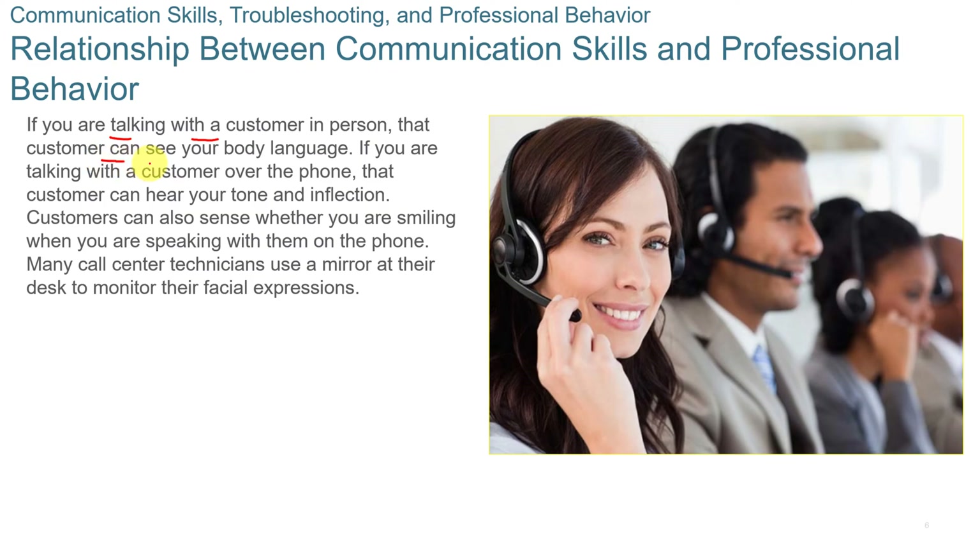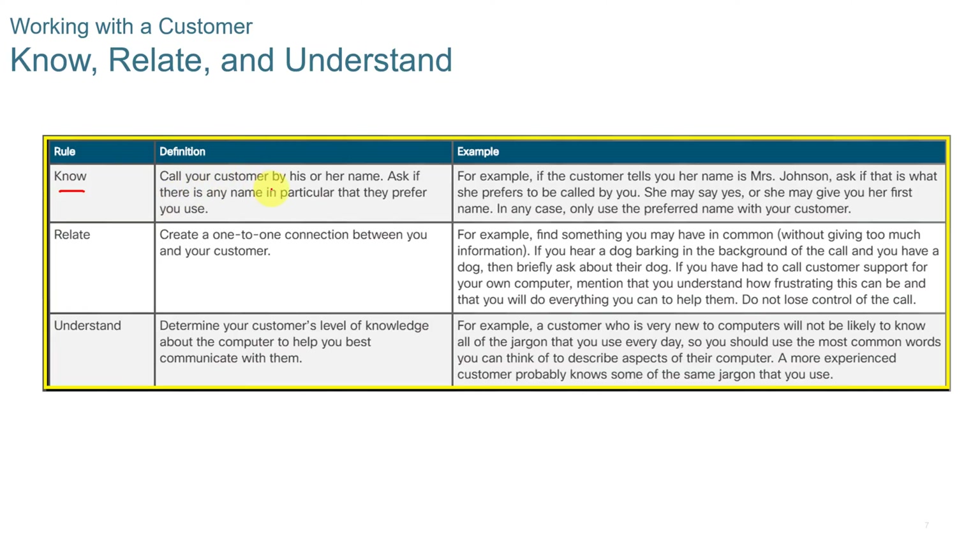If you're talking with the customer in person, that customer can see your body language, so make sure that you're professional. When talking on the phone, make sure that you're smiling and communicating without being condescending, because they can sense your attitude over the phone. You should call your customer by his or her name, ask if there's any particular name they want to be referred to, and create a one-on-one connection between you and your customer.